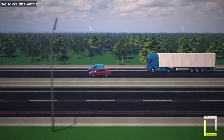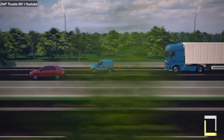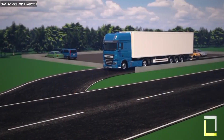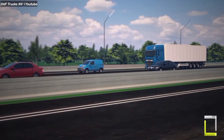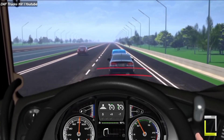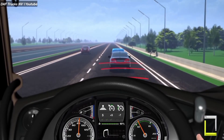Feature two: Adaptive Cruise Control demo. Say goodbye to constant footwork on the gas and brakes. DAF's ACC maintains a safe distance from the vehicle ahead, even in stop-and-go traffic, using radar and camera sensors to adjust your speed automatically. This not only reduces stress, but also improves fuel efficiency, making your journey smoother and more economical.